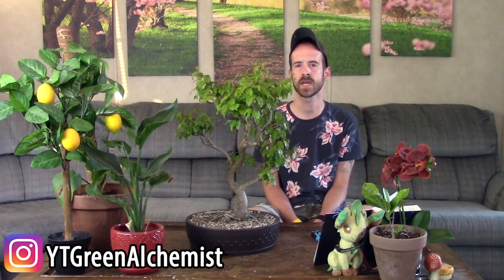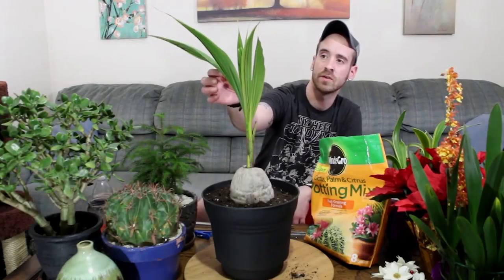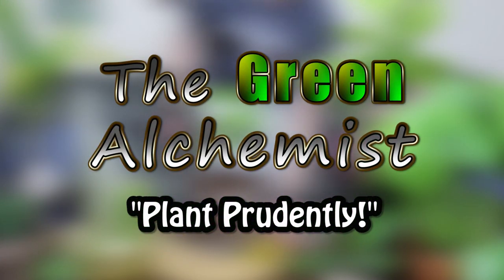What's up YouTubers and plant lovers, it's Justin here. Today I was going to do a little work on my Lagerstroemia — I'm sure you've all heard it called the crepe myrtle — but this is probably my top favorite bonsai tree that I have.